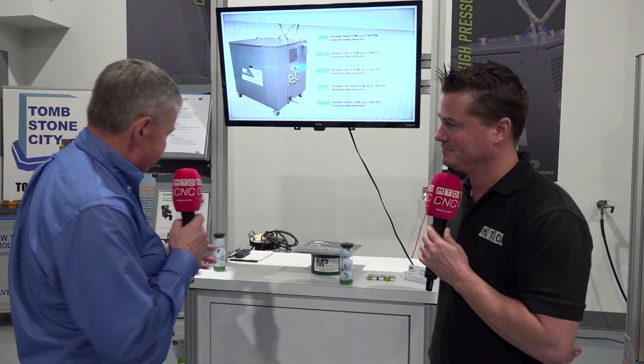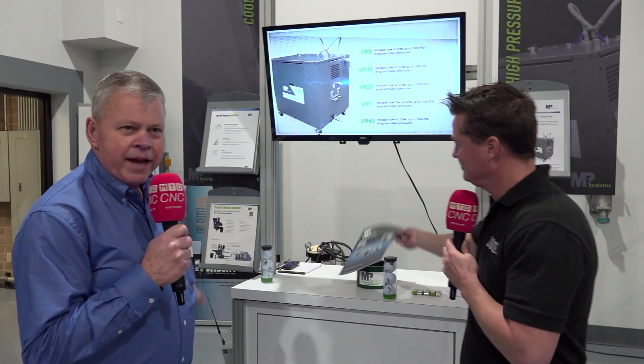Our biggest products are high pressure coolant. One of the things we're really pushing now is our filtration — we're going after the fines. A lot of the things that get into your tank fill it up, cause alarms, cause pumps to stall out and go into alarm as well.